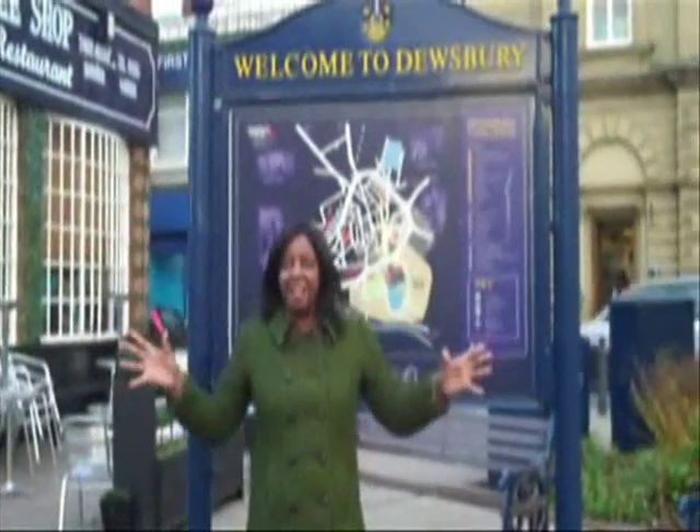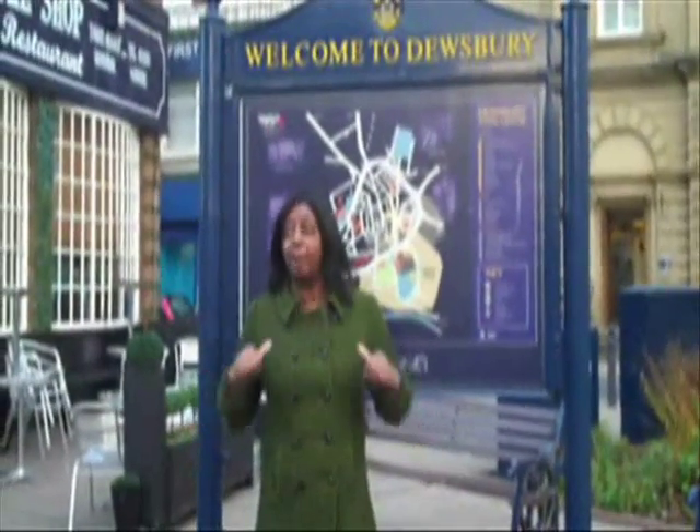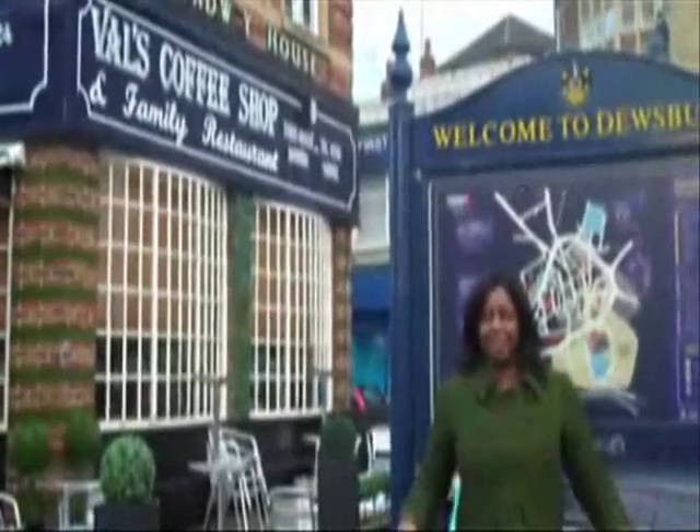Like the sign says, welcome to Dewsbury. We've noticed a few empty shops. Our challenge to everybody in Dewsbury is: how can we reinvigorate the empty shops? How can we fill them up with really fantastic ideas so people don't go elsewhere, but they shop here in Dewsbury?